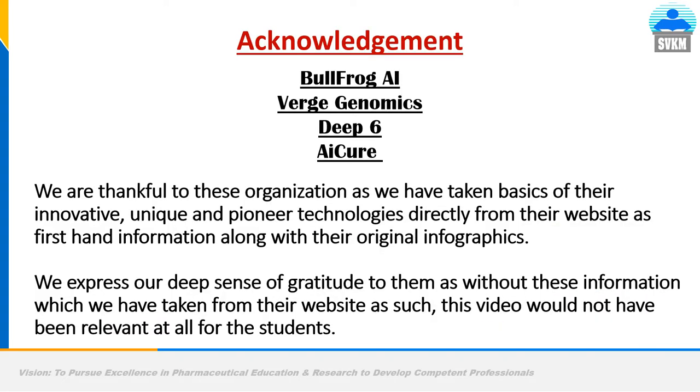I acknowledge Bullfrog AI, Verge Genomics, Deep Six, and AiCure firms, because we have taken the basics of their innovative and pioneer technologies directly from their websites, along with their original infographics. These are very few organizations using AI in a very productive manner to make clinical trials smarter, faster, and more economical.